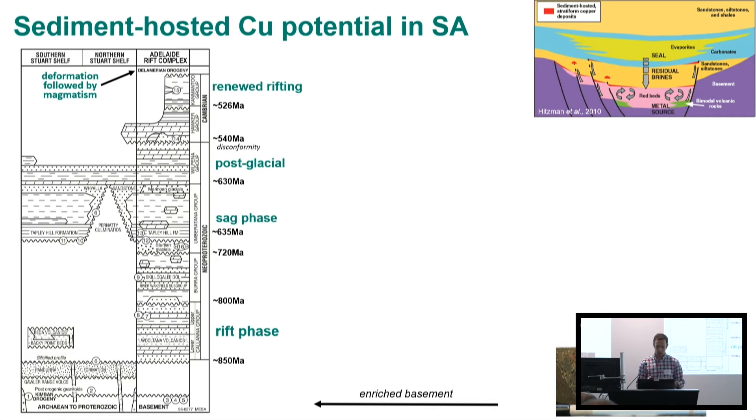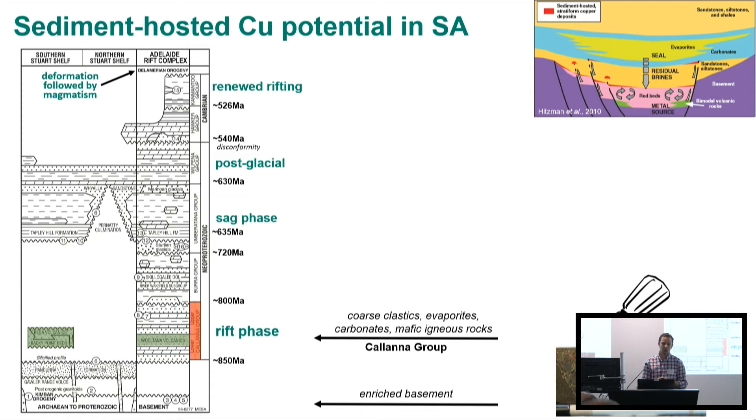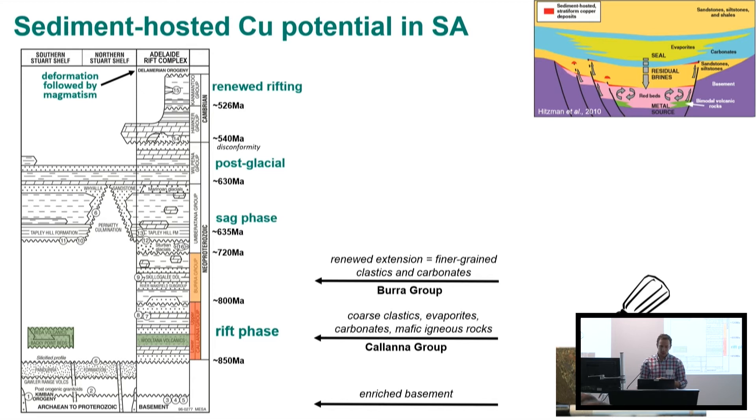Moving up to the Kallana Group — this is the rift phase of deposition — and importantly there are igneous units, mafic units, and lots of evaporites. The many diapirs in the Adelaide Rift Complex are a demonstration of the amount of salt in that system, particularly in the Kartimerka Subgroup. Salt in the system means brines. Moving up to the Burra Group, this is renewed extension with more clastics and carbonates, and there's quite a bit of magnesite associated with the Burra Group.